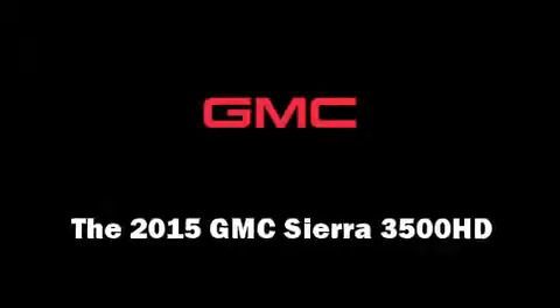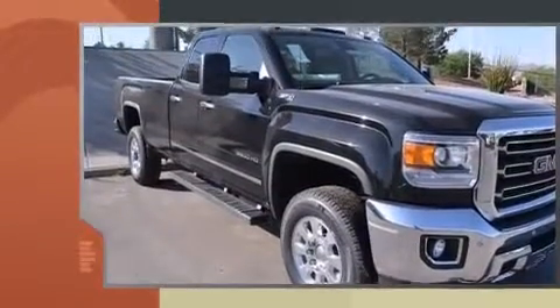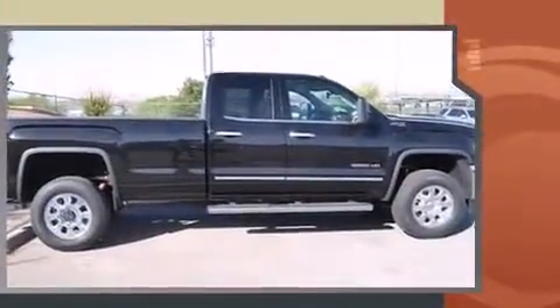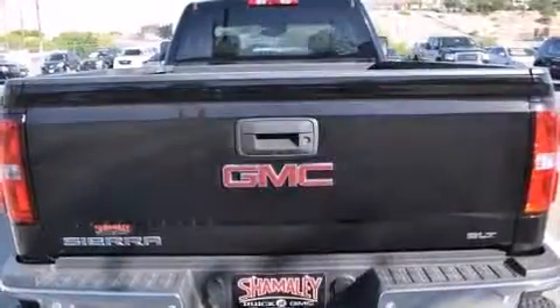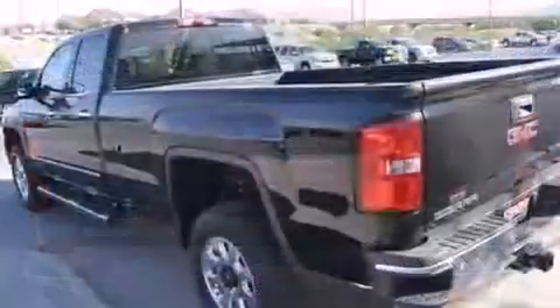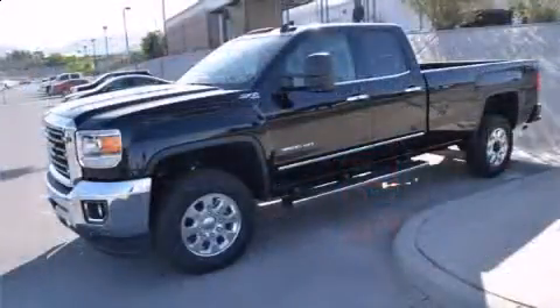Step into the 2015 GMC Sierra 3500 HD. It features four-wheel drive capabilities, a durable automatic transmission, and a powerful eight-cylinder engine. It includes power seats, delay off headlights, one-touch window functionality, a built-in garage door transmitter, an automatic dimming rear view mirror, a trailer hitch, and remote keyless entry.